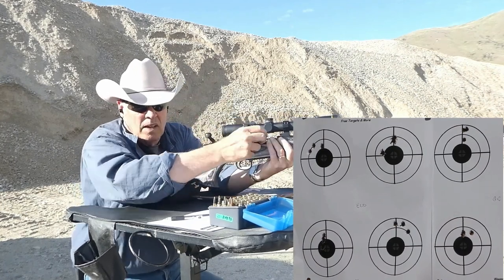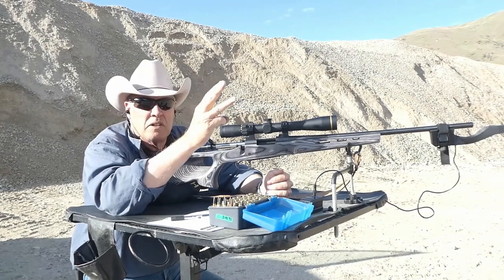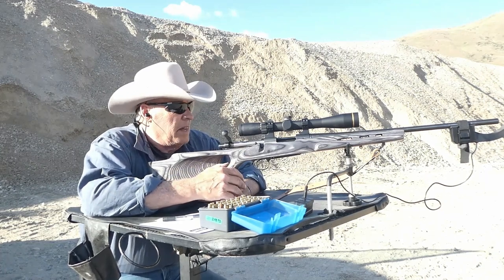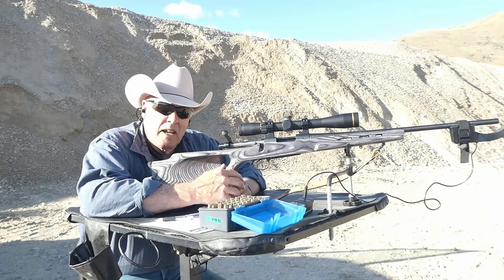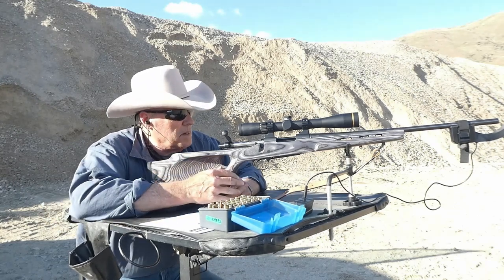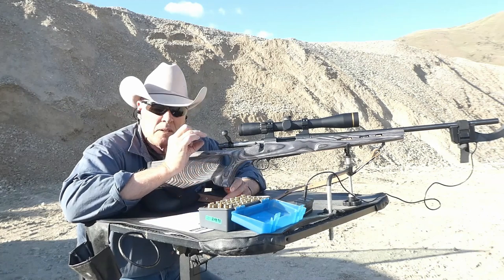Now let's move on to the last six Sierra Game Changers using H4831 shortcut. H4831 is a slow burning powder that works really well in my 300 H&H Magnum and even the 270 Winchester. I decided to try it in the 243 because it was the recommended best powder in the Lyman book for speed and standard deviation. But those first three shots were a little erratic and very slow — I'm back down into the 2,800s.